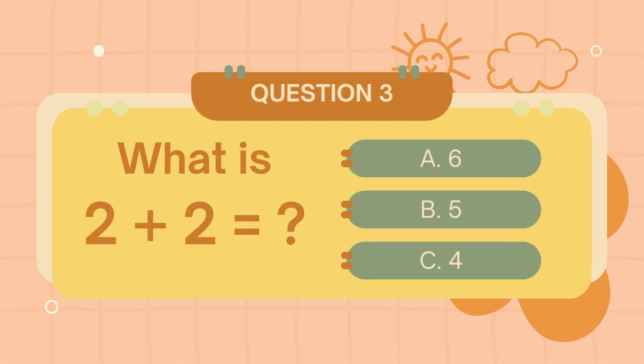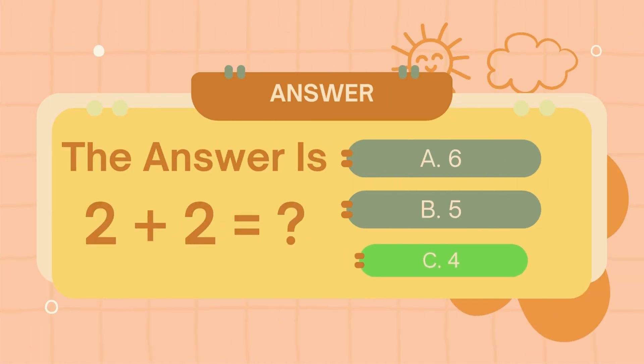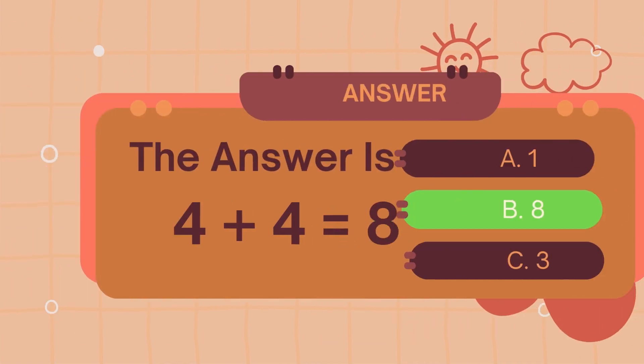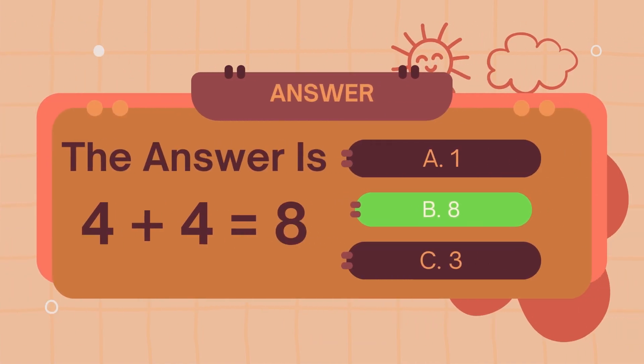What is 2 plus 2? The answer is 4. What is 4 plus 4? The answer is 8.